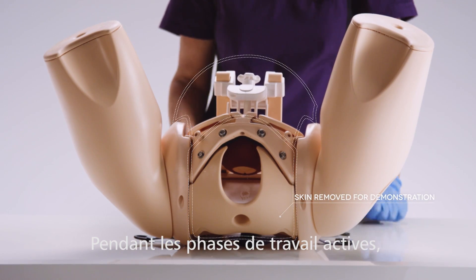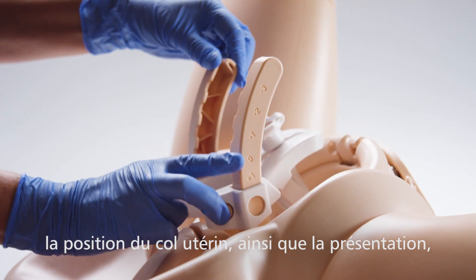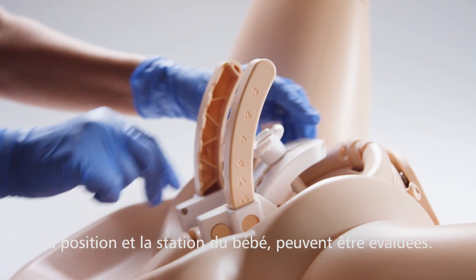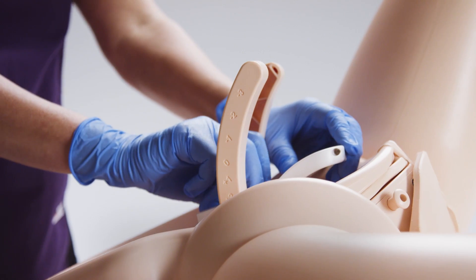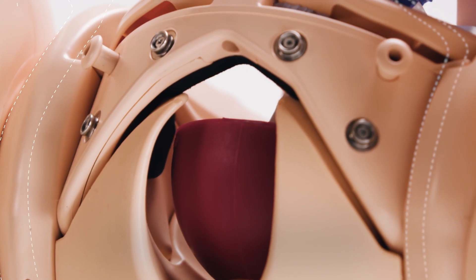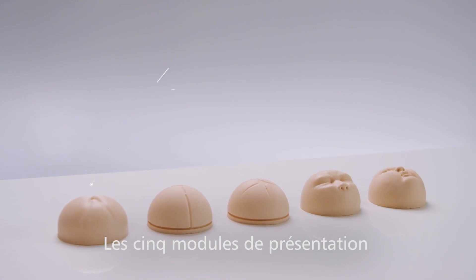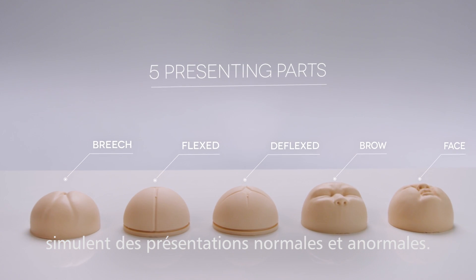For training during active labor, the cervical position as well as the fetal presentation, position, and station can all be assessed. A set of five interchangeable presenting parts provide practice in assessing both normal and abnormal presentations.